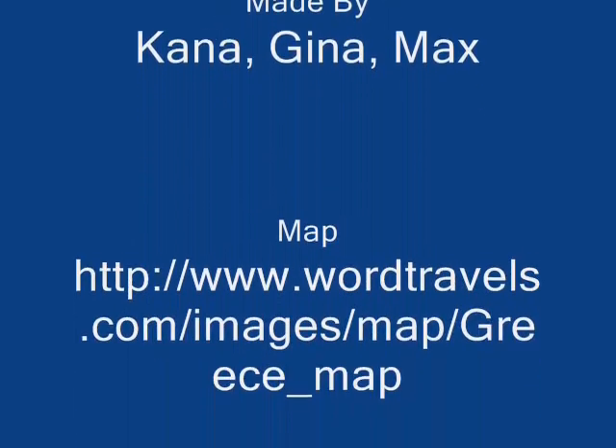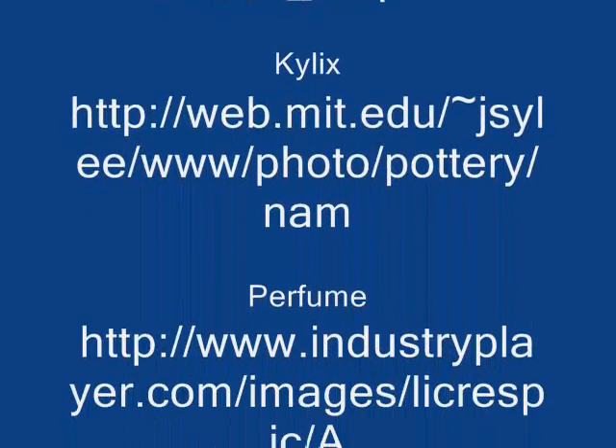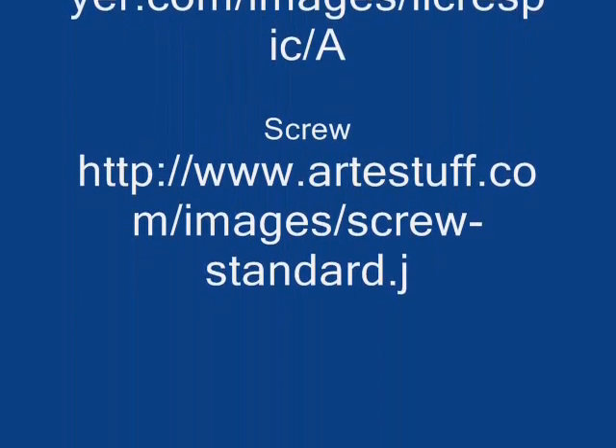Thank you for visiting Ridgeview's Museum of Civilization. We hope you enjoyed seeing and learning about these artifacts that represent Greek technology. Thank you.